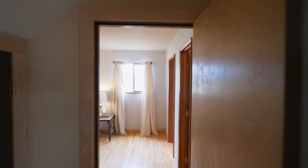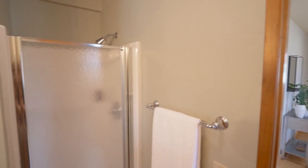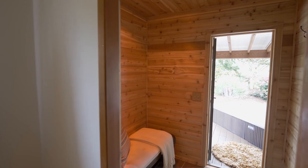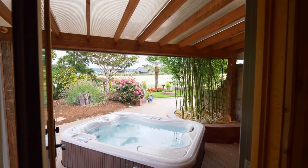You'll find a large master bedroom suite on the main level with an en-suite bath. A relaxing cedar spa opens to the covered deck, where you can unwind in the hot tub.